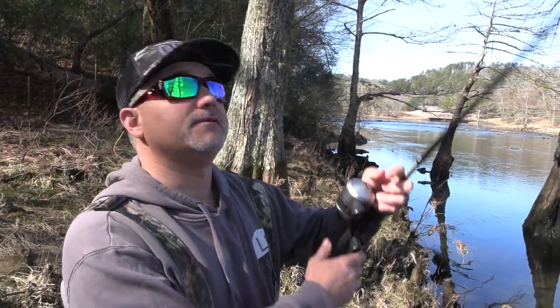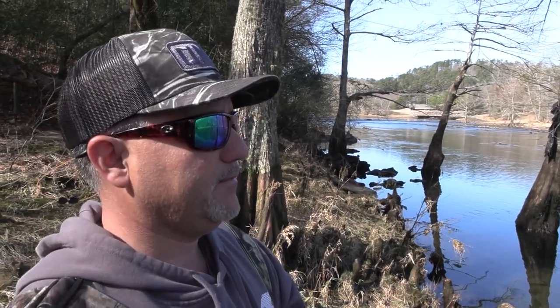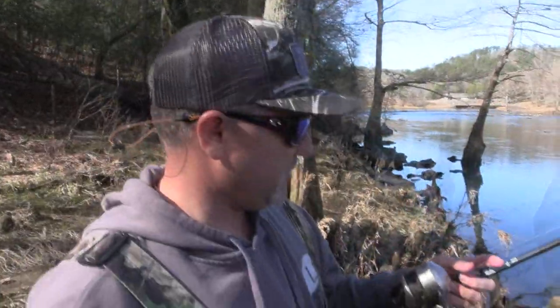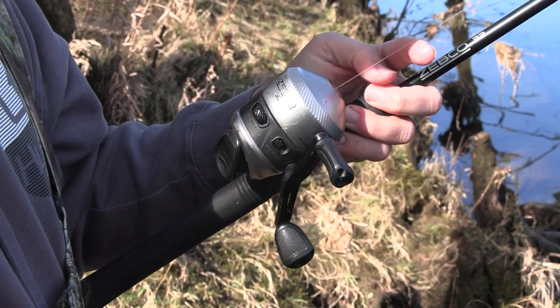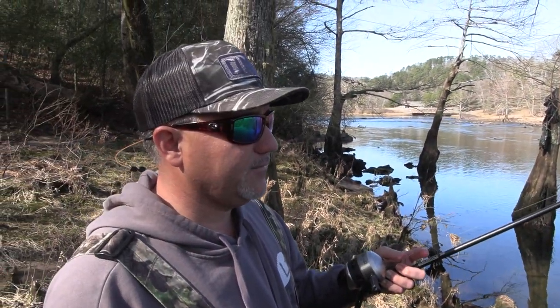Here where we're fishing today, I want to put it out there, let it bottom out, get my line tight. And as soon as I feel a little bump, I'm going to set that hook and get him in. Personally, this is my favorite setup for trout fishing — it's just a Zebco 33, rigged with 10 pound clear line, medium action rod, six foot. Perfect for trout fishing down here.